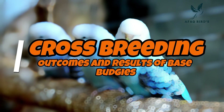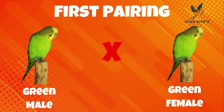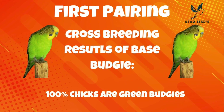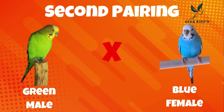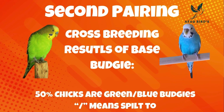Cross-breeding outcomes and results of base budgies. First pairing: the male and female are both green budgies, and the results of their cross-breeding are 100% green budgie chicks. Second pairing: the female budgie is blue and the male is green. The results are that all of the chicks produced are split into blue and green budgies.